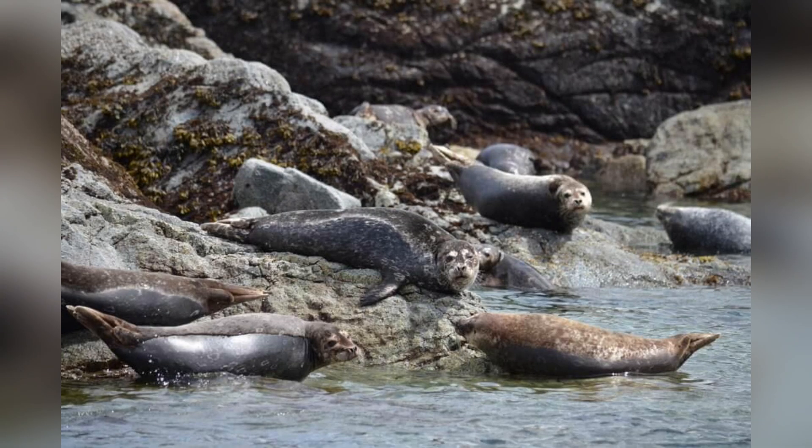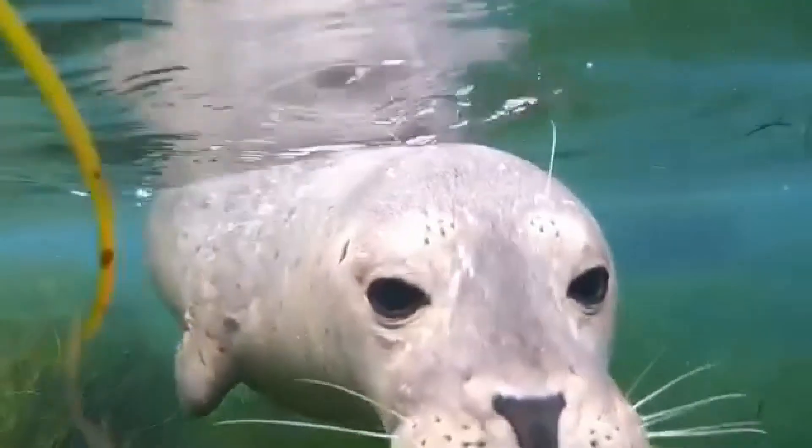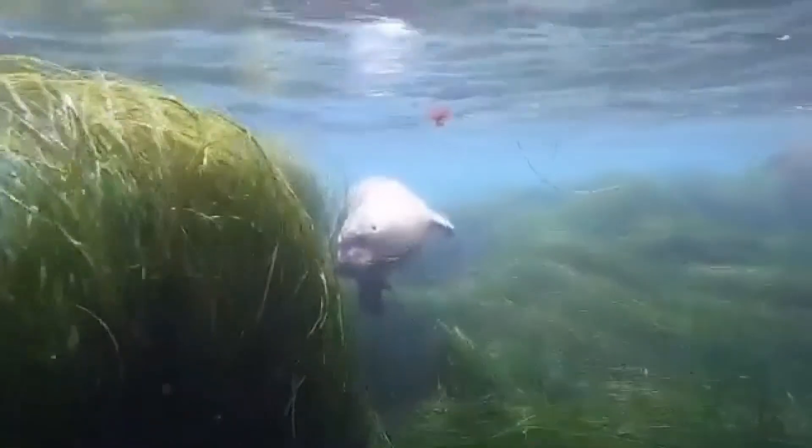When dinner time rolls around, harbor seals are far from picky. Their diet includes a variety of fish like herring, along with squid, octopus, and crustaceans such as crabs.